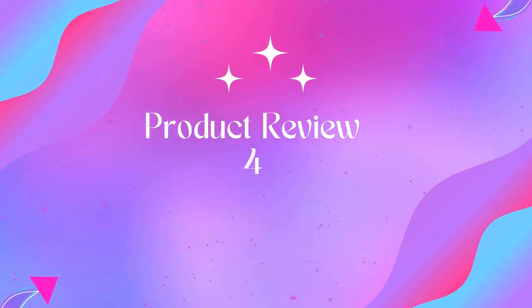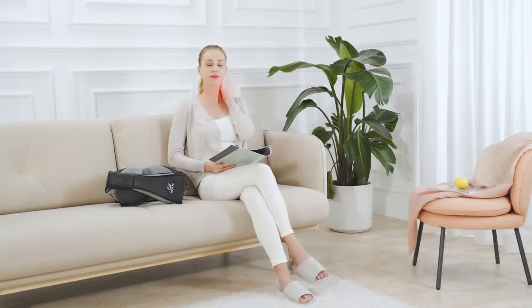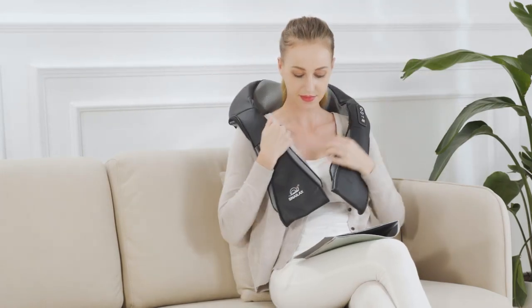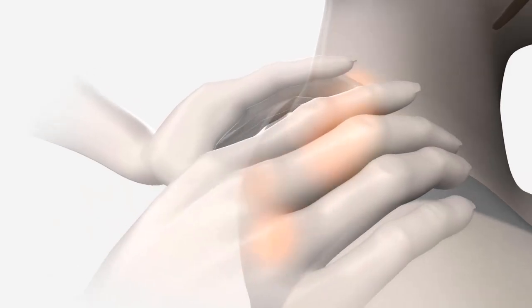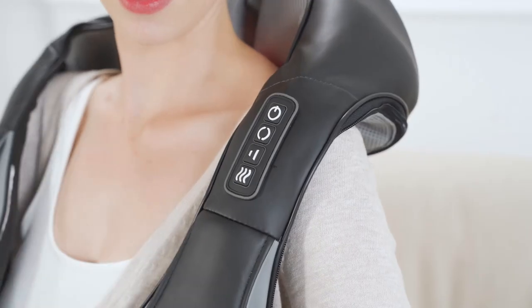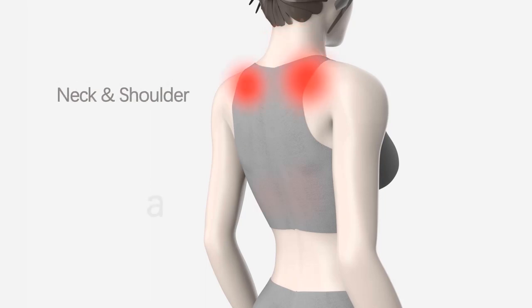Product 4: Snailax Shiatsu Neck and Shoulder Massager — Back Massager with Heat. 3D deep shiatsu massage with deep kneading rotating nodes to relax tense body muscles and relieve pain. 3D rotation kneading massage rollers with a U-shaped ergonomic design pillow — perfect to use on the neck, back, shoulders, legs, calf, and feet.